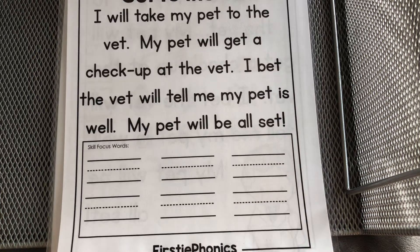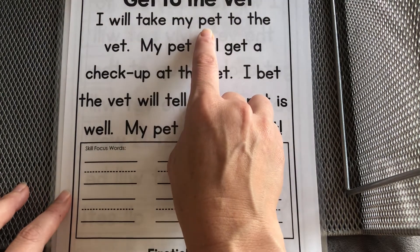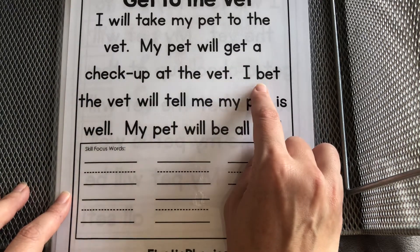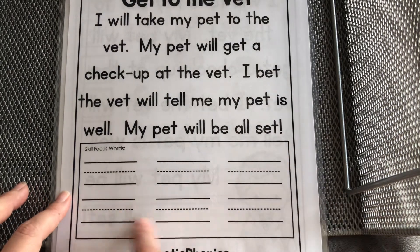Here is where you can write your words. Let's look at the words we might pick to put in our write-up. We're looking for words like pet, vet, get, bet — we could even put in set. Go ahead and write your words down here.